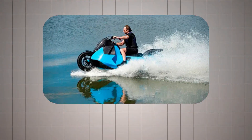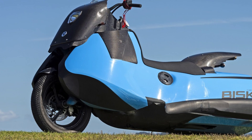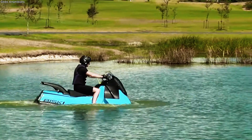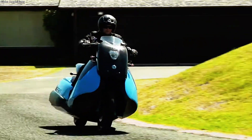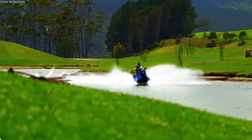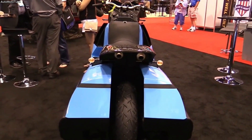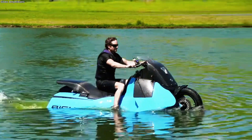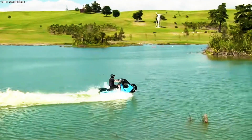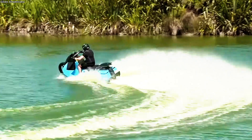One standout is the Biski, a creation from Gibbs Sports Amphibians. At first glance it looks like a bulky scooter, but hidden within its streamlined frame is the ability to transform into a jet ski in less than five seconds. On land, the Biski can reach speeds of around 130 kilometers per hour; on water, it glides effortlessly at 60 kilometers per hour. Powered by twin water jets, stabilizers keep it steady in waves, while its lightweight composite body makes it agile and responsive — a thrill combining the freedom of a motorcycle with the fun of a personal watercraft.